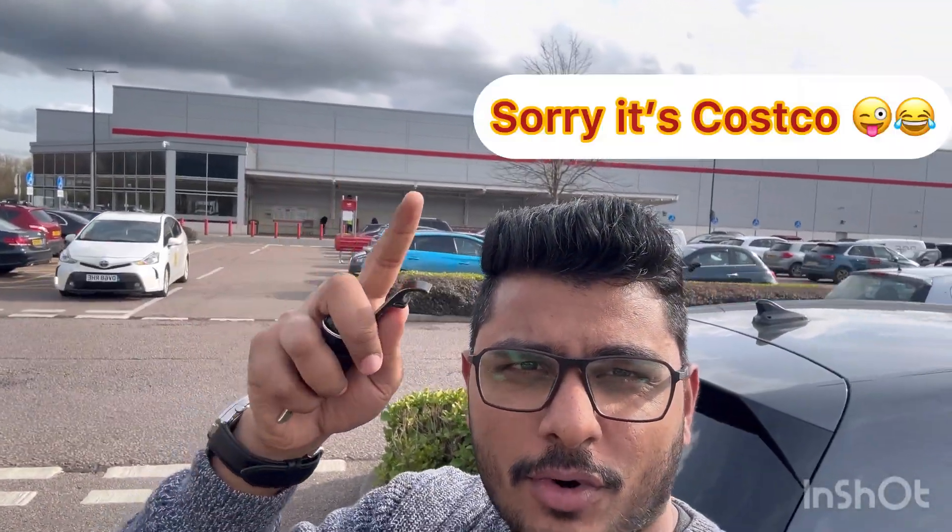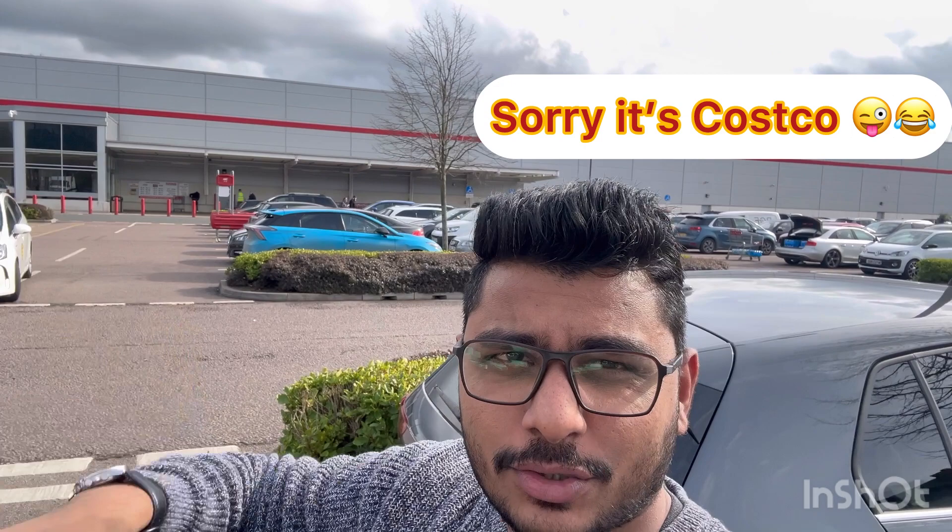I'm going to show you Costco wholesale, which is the world's third biggest retail company. From Costco you will get everything — kitchen stuff, grocery, fruits, hard drinks, soft drinks, everything. At the end of the video I'm going to show you how to get membership, so please watch until then. I just arrived at Costco and you need a membership card to enter — I have mine and I'll scan it and go inside.